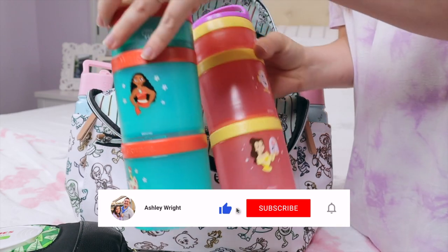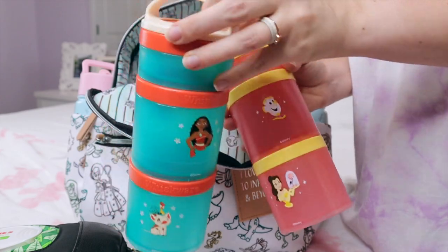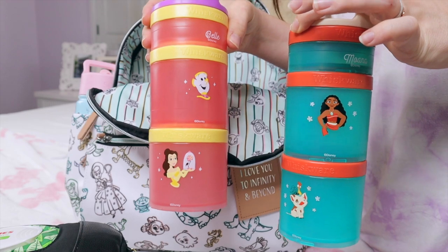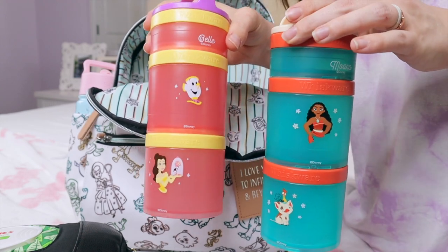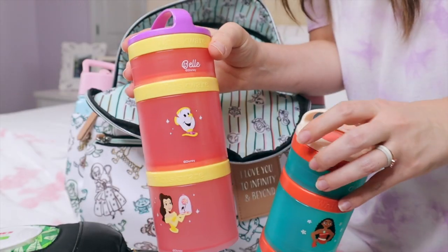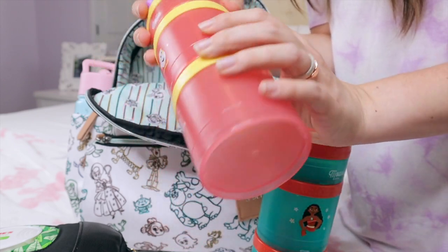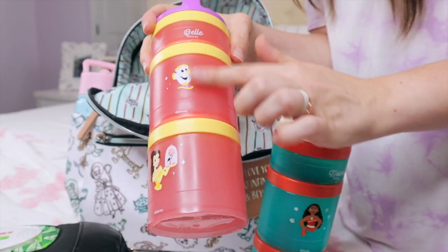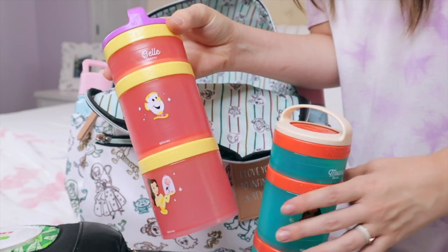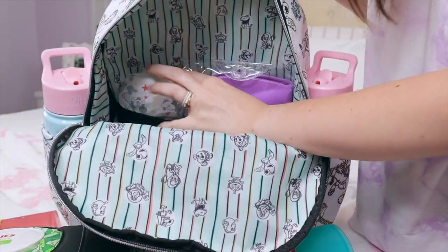The next thing I keep in here are their snack cups. You cannot leave the house or hotel room without snacks for your toddlers. These are empty just for filming, but I wanted to show you the exact ones I use. They have lots of other characters available, so if your little one loves a different character, these are great for that. They come with the smaller size at the top, and the two larger ones are one cup size measuring cups.